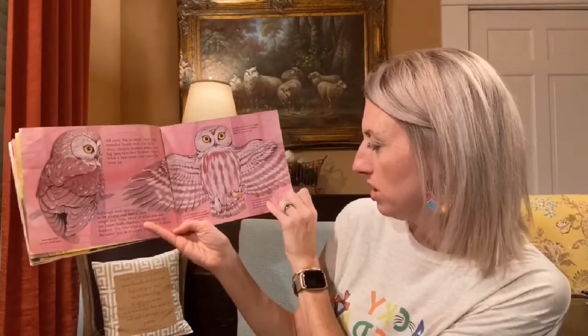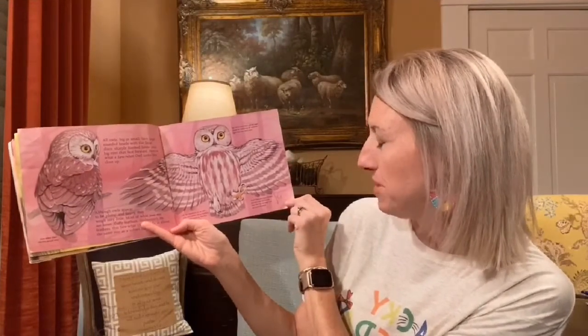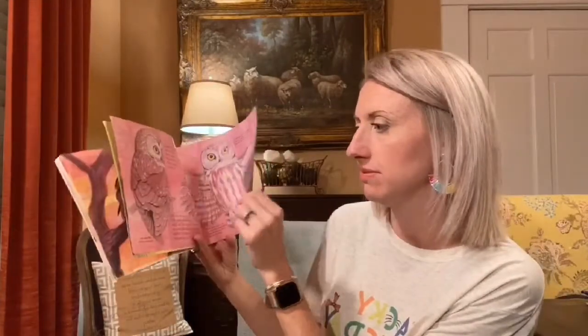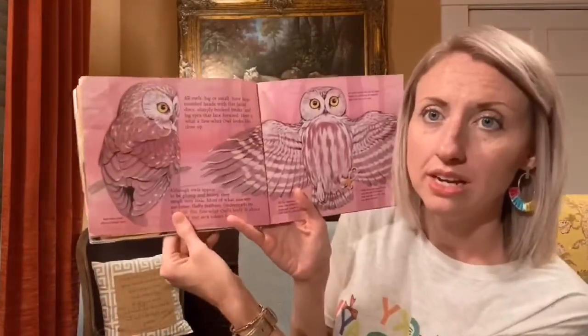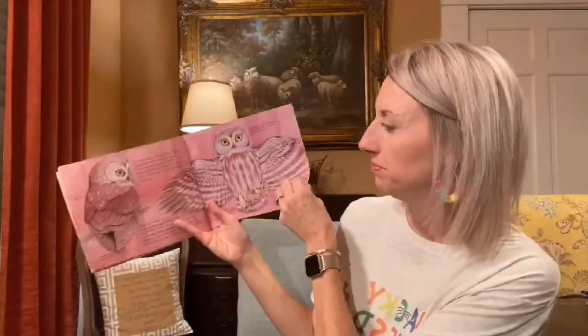Owls have two toes forward and two toes backwards. One rear toe on each foot can pivot forward — pretty cool, interesting fact. This is actually the actual size of this owl we're discussing. You see my hand? It's about close to the same size as my hand.